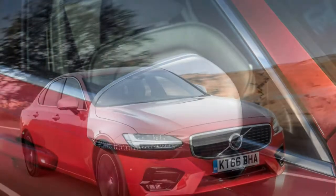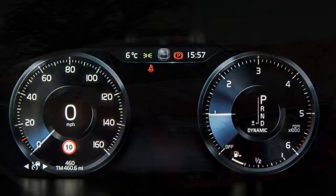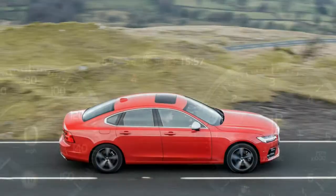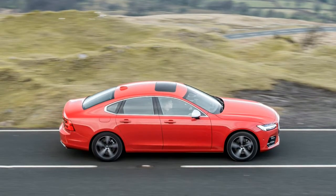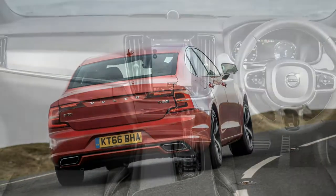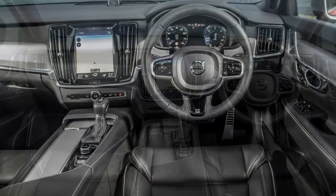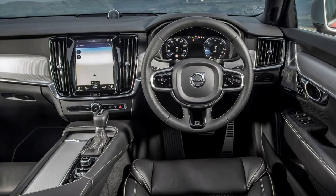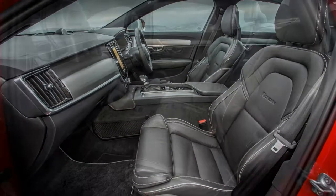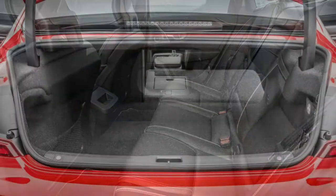Volvo's trim level structure is easy to follow. The range kicks off with Momentum trim and moves up to Inscription, a luxury-focused model, and R-Design, a sporty-looking one. Entry-level Momentum comes with 17-inch alloy wheels (18-inch for D5 models), LED headlights with automatic high-beam, leather upholstery with heated front seats, a 9-inch Sensus Connect touchscreen infotainment system, an 8-inch digital instrument panel, electric driver's seat, DAB radio, sat-nav, Bluetooth and dual-zone climate control.